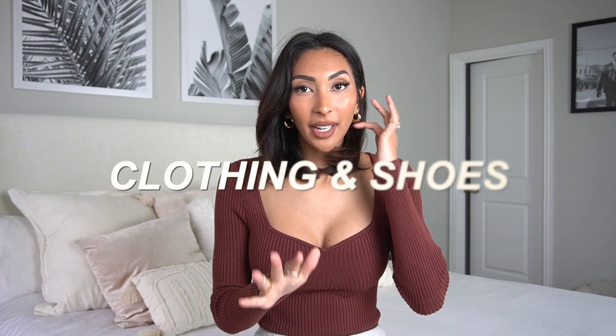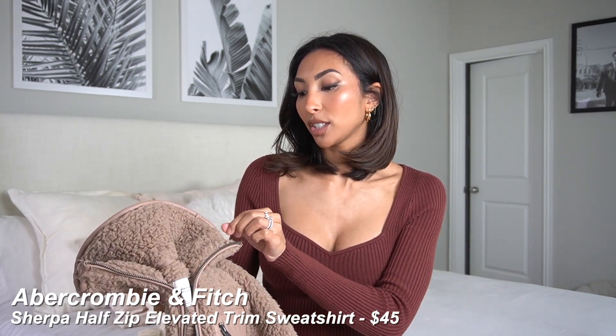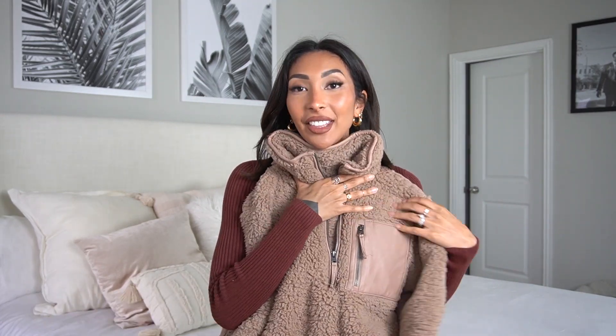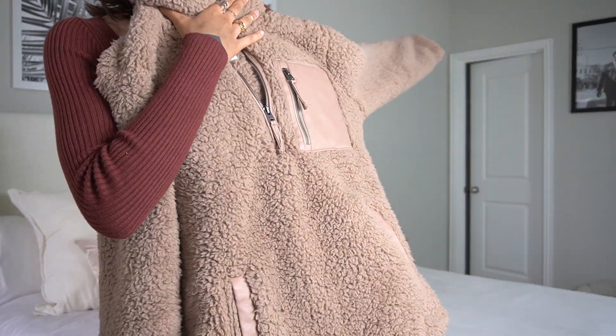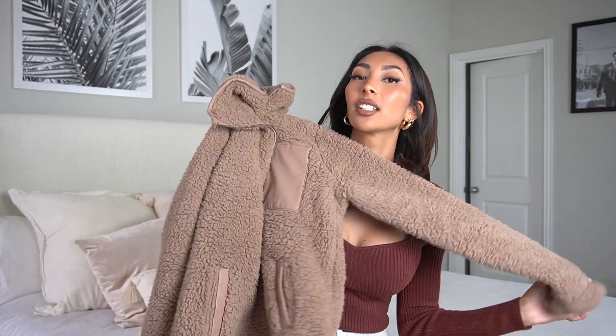Next I have a few clothing items and one pair of shoes to share. The first is this teddy bear sweater — that's what I call it, I guess a pullover — from Abercrombie and Fitch. It is the most comfortable thing I think I've ever purchased. It's as if you took a really soft blanket from Target and made it into a sweater. So comfortable, so cute. I love the color. I love to wear this with leggings and comfy socks around the house. I've worn it to work too — so comfortable and warm. If you're always freezing like me, definitely get this.